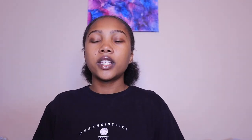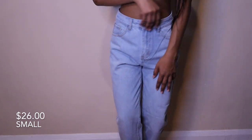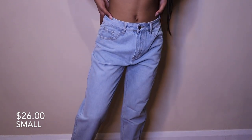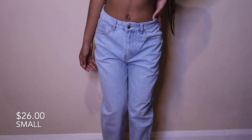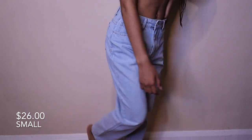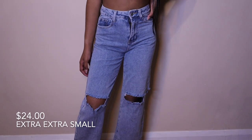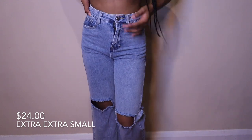Next I have these light wash mom jeans. They're so comfortable and cute. I feel like I should have sized down because they're a little baggy in the front. But they're really cute and stylish, and overall I feel like most of SHEIN's jeans are good if you get the right size.